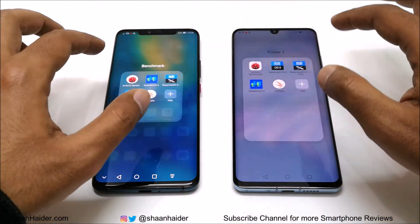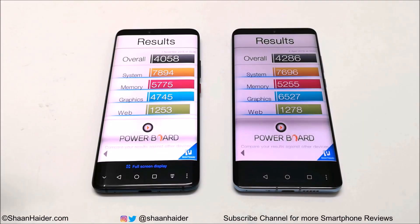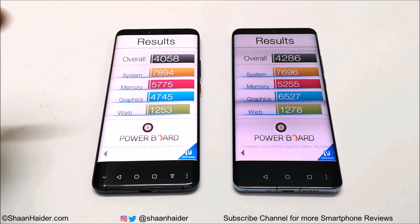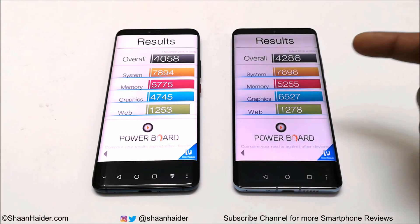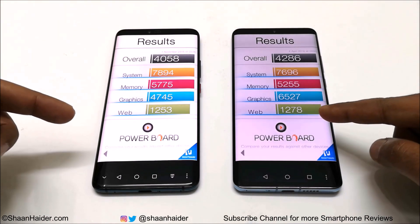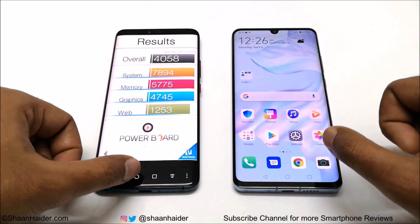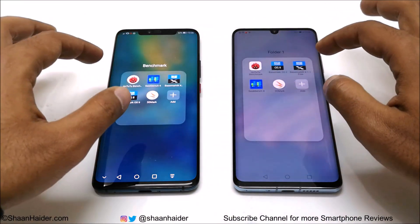In Basemark OS 2, Mate 20 Pro scored 4058 and P30 Pro scored 4286, so P30 Pro is the winner again. Looking at individual results, Mate 20 Pro is a bit better in system and memory performance, while P30 Pro leads in graphics and web browsing. The difference is very small, but overall the winner is P30 Pro.